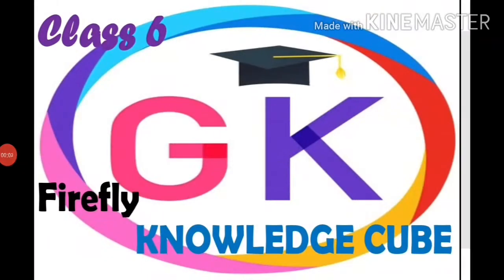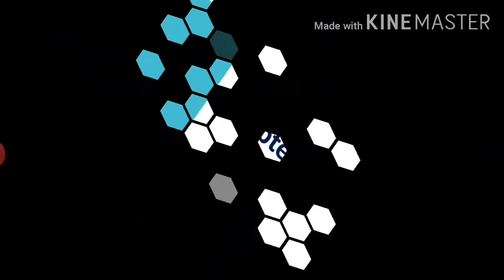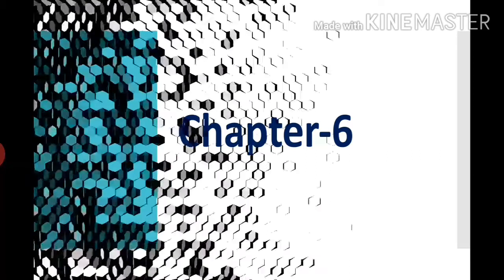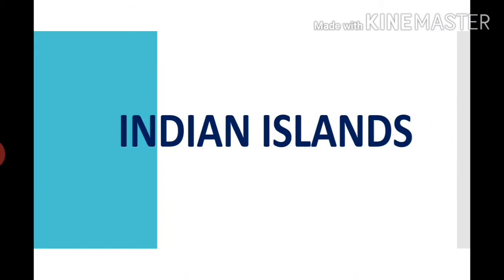Hey students, welcome to GK class. In this class we are going to start your 6th chapter: Indian Islands. The meaning of island is a piece of land that is surrounded by water. Islands may occur in oceans, seas, lakes or rivers.